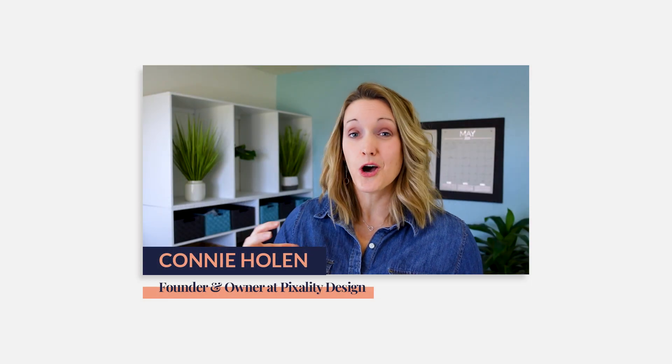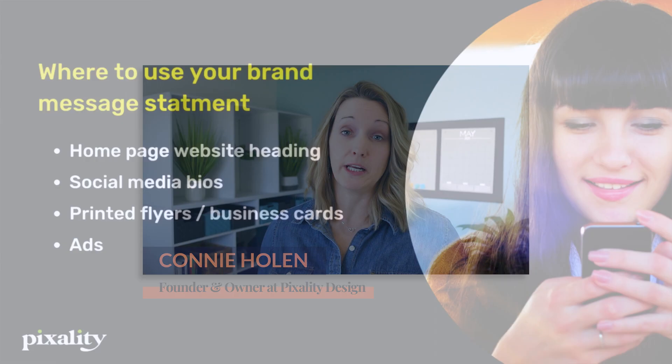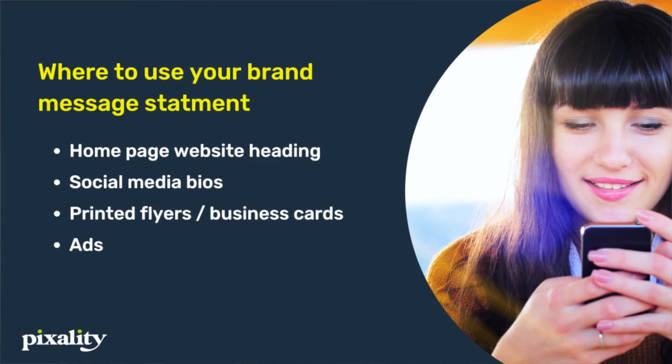The good news is once you've crafted and honed this little bit of text, you can use it in a variety of places across your marketing. Use it in your homepage heading — that big heading right across the top, the heading and subheading when someone initially lands on your website. Include it in your social media bios when there's space, giving people a brief snapshot of what you do. Use it on printed flyers or business cards, or anything else in your local area to promote your business. You can also use it in your paid ads — Google ads, Facebook, Instagram ads. It's a great grounding piece of brand messaging you can repurpose in so many different ways.